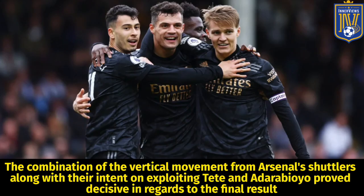As you can see, the combination of the vertical movement from Arsenal's shuttlers along with their intent on exploiting Tete and Adarabayo proved decisive in regards to the final result.